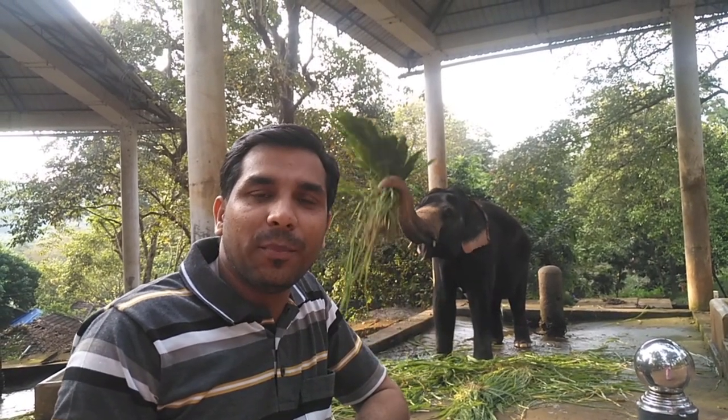Hello, welcome to Shiju PBS YouTube channel. Today I'm standing in the elephant cage at Korni, which is in Pathanamthitta district of Kerala.